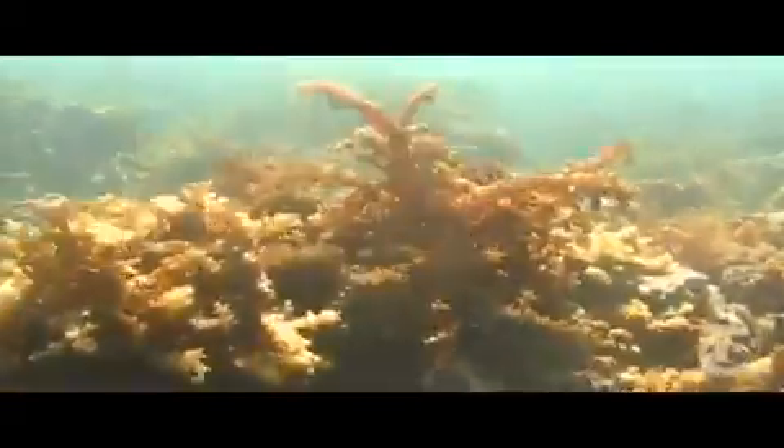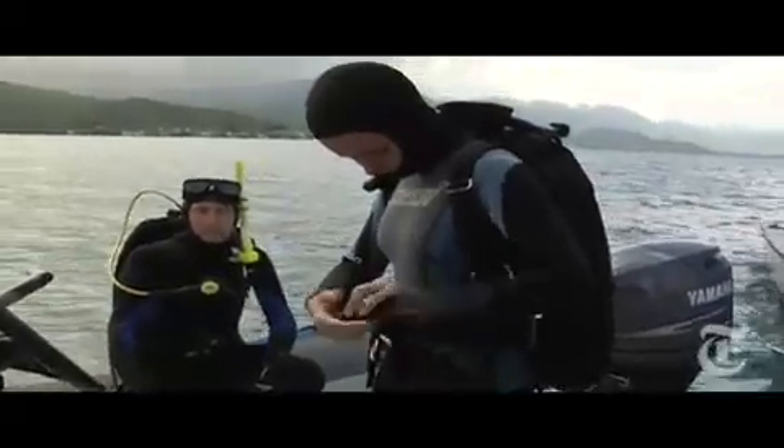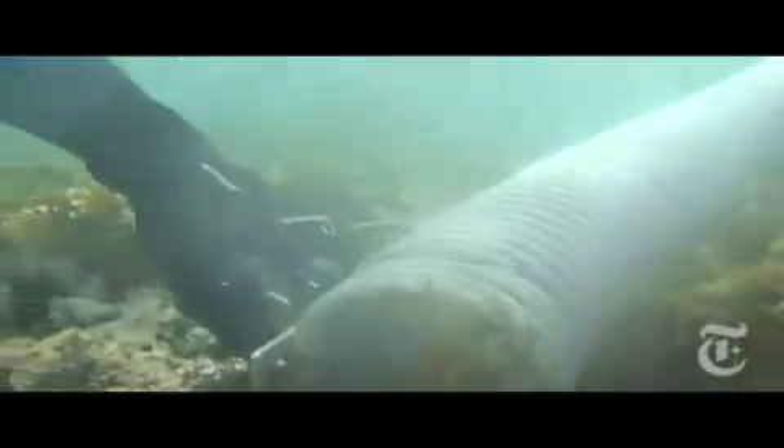In Hawaii, several once healthy reefs are dying because of these quick-growing plants. Here in Kaneohe Bay, on the island of Oahu, the Nature Conservancy has teamed up with the state of Hawaii and the University of Hawaii to create a novel means of algae removal. They call their creation the Super Sucker.